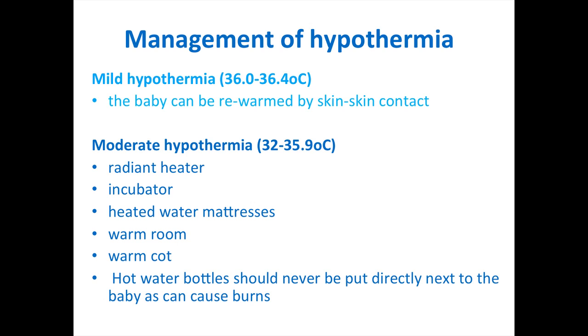For management of hypothermia: a mildly hypothermic baby can be warmed with skin-to-skin contact. For moderate hypothermia, use a radiant heater, incubator, or warm heated mattress. A warm cot should be used. If none of these are available, a hot water bottle can be used to warm the cot — place it in first, then remove it and put the baby in. Never place a hot water bottle directly next to the baby, as this can lead to severe burns.